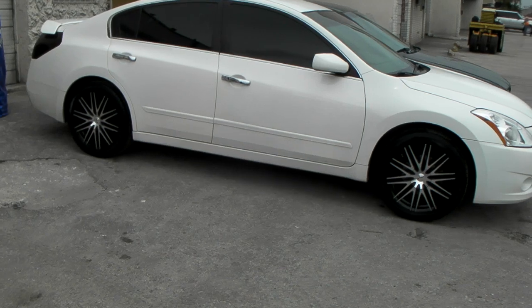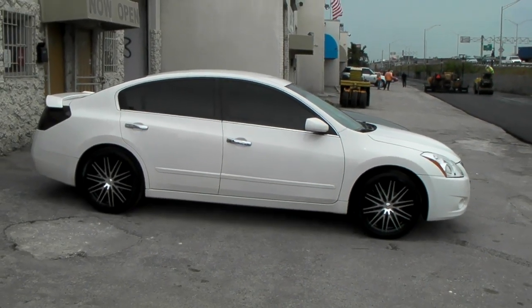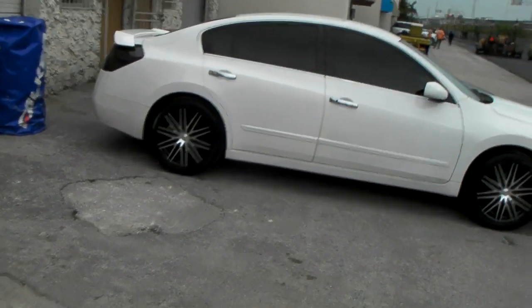You can find these online at DubsandTires.com or you can call us at 877-544-8473 and we can get you hooked up with a really good price to ship all over the U.S.